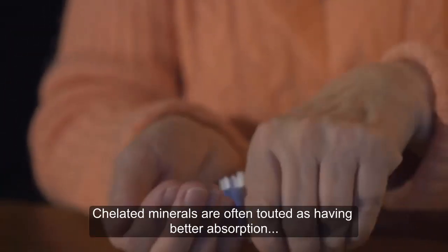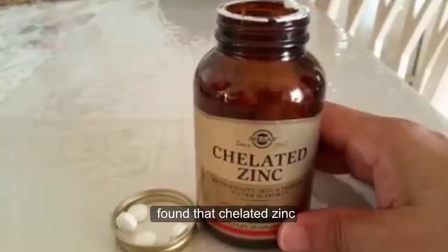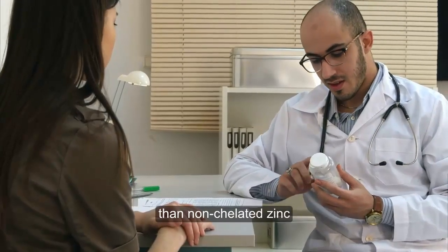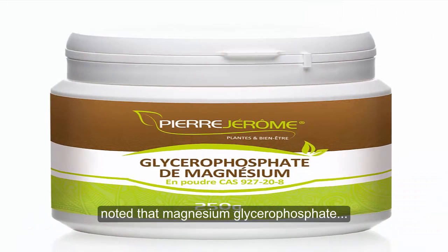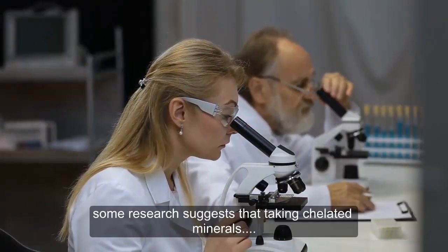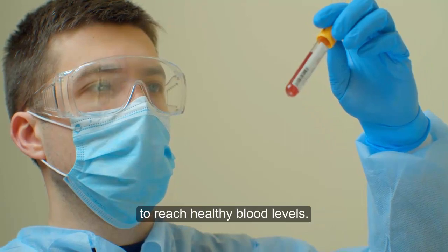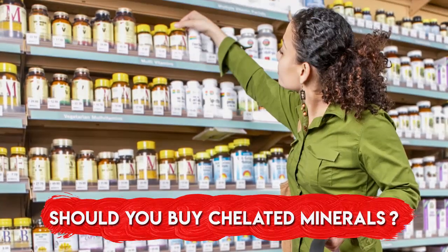Chelated minerals are often touted as having better absorption than non-chelated ones. Several studies have compared the absorption of the two. For example, a study in 15 adults found that chelated zinc as zinc citrate and zinc gluconate was absorbed around 11% more effectively than non-chelated zinc as zinc oxide. Similarly, a study in 30 adults noted that magnesium glycophosphate raised blood magnesium levels significantly more than magnesium oxide. What's more, some research suggests that taking chelated minerals may reduce the total amount you need to consume to reach healthy blood levels, which is important for people at risk of excess mineral intake, such as iron overload.